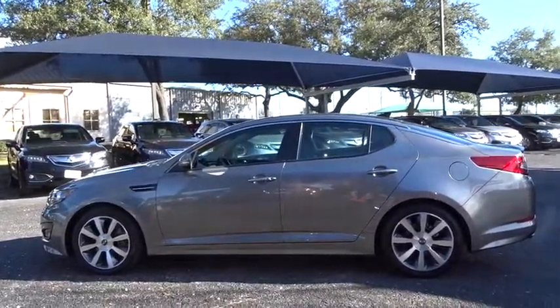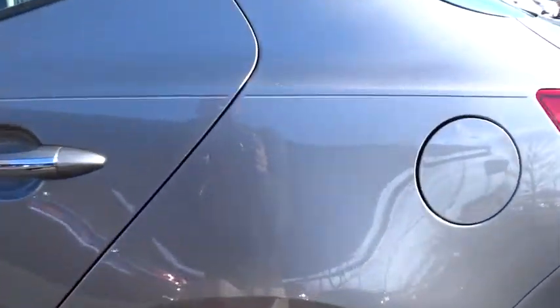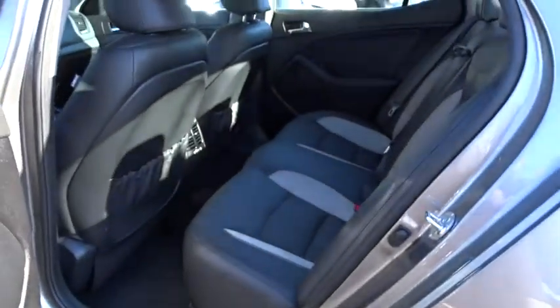Traction control, anti-lock braking system, stability control, keyless entry, steering wheel audio control, Bluetooth, leather wrapped steering wheel, power steering.